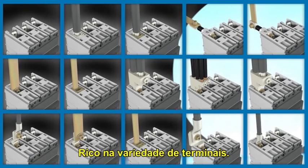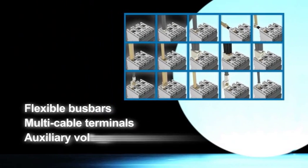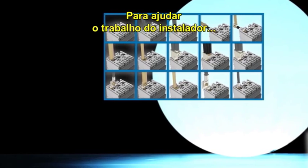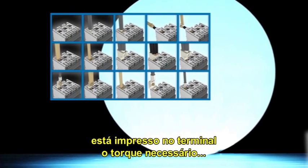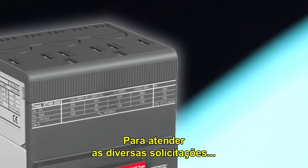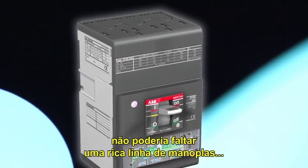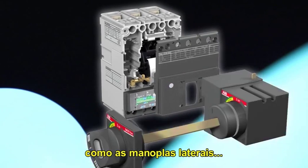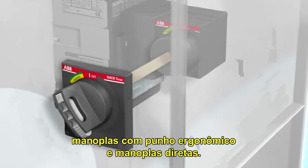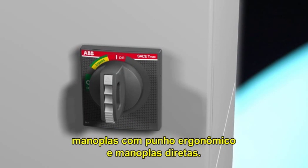There is a rich variety of terminals. Moreover, to help the installer's job, the tightening torques are given for tightening the cables directly onto the terminals. To respond to specific requirements, a vast range of handles — among which the lateral rotary handles, the handles with ergonomic grip, and the internal handles — could not be left out.